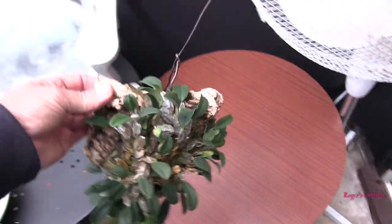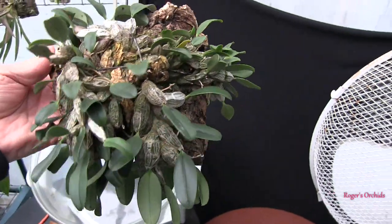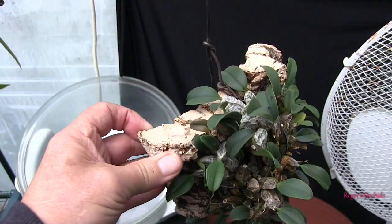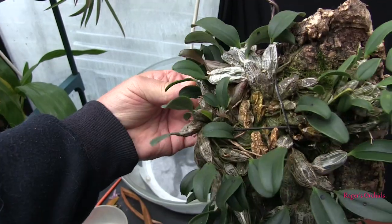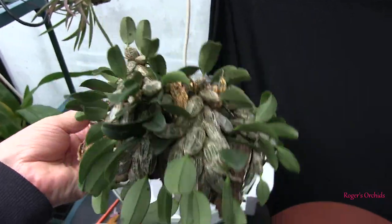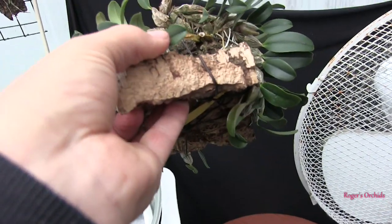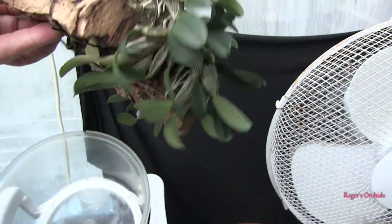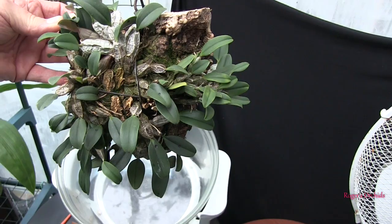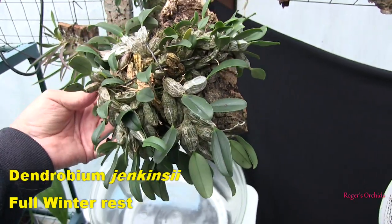Now this one — a couple of weeks ago I decided it was ready to be rested and then blow me, it decided to start growing again. You can see the bronzy coloured leaves on new pseudo bulbs — there are several. And it's enough for me to delay. See this one's coming up the back — there's another new growth there. See the bronzy coloured leaf compared with the deep green. So this one's still growing, not much, but still growing. So I can withhold the rest on this one for a bit longer, but it will get a full winter rest. It is that type.